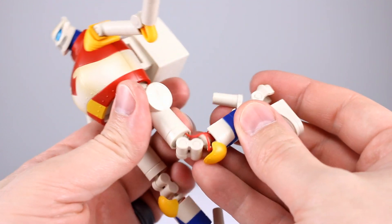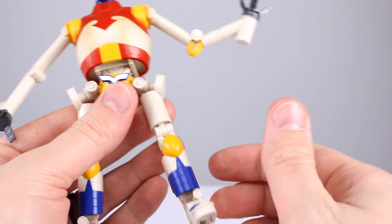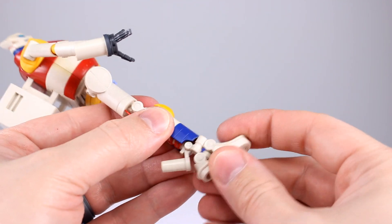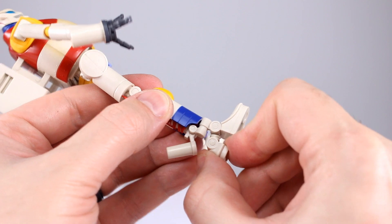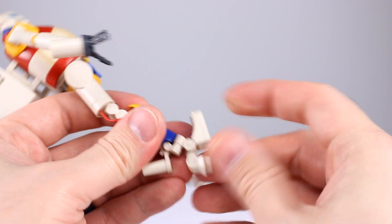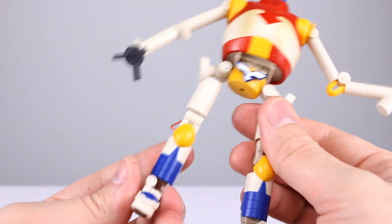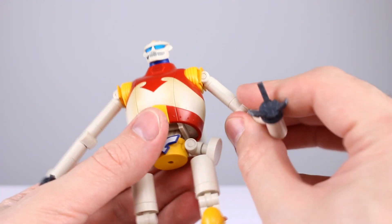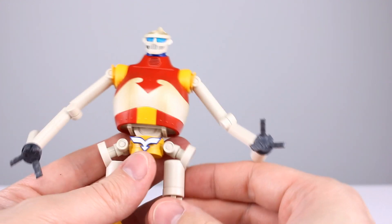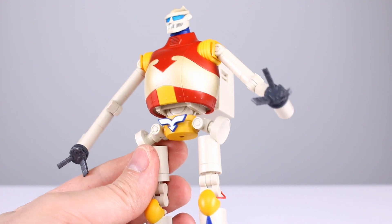Thigh swivel is in there. You get a double-jointed knee out of the two parts that look like a knee — great range, more than I was expecting. For the ankles, there's an ankle rocker, then a hinge here and another one here. You'd rarely use those separately, but you can — good range going forward and some going back. For SH Monster Arts it's more hingey than ball-peggy, which is a new thing, and it suits this guy well.